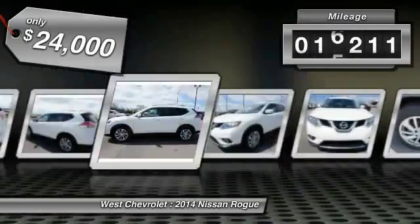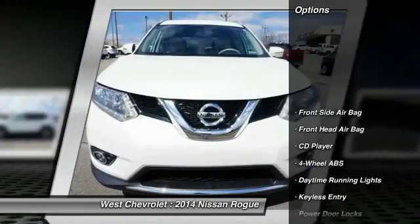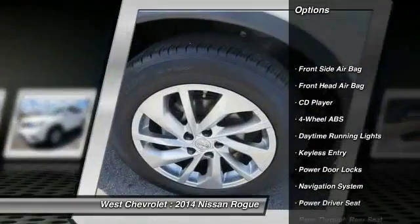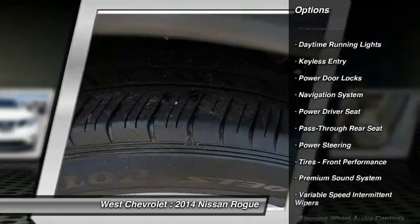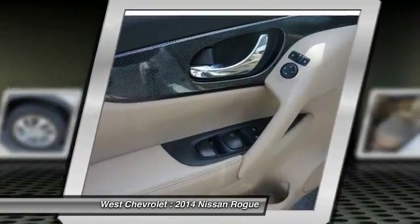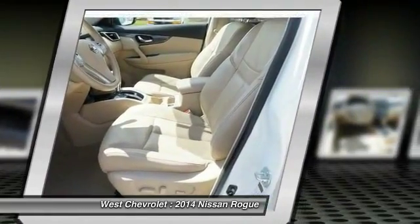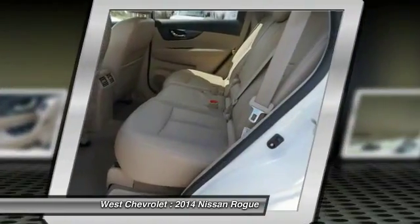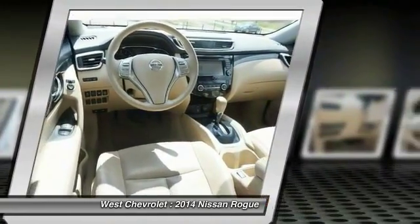This vehicle has less than 20,000 miles. Here are some of this vehicle's great options: steering wheel audio controls, keyless entry, traction control, navigation system, power liftgate, stability control, backup camera, Bluetooth, leather-wrapped steering wheel, and power steering. If you like it online, you'll love it in your driveway. Take it for a spin today.